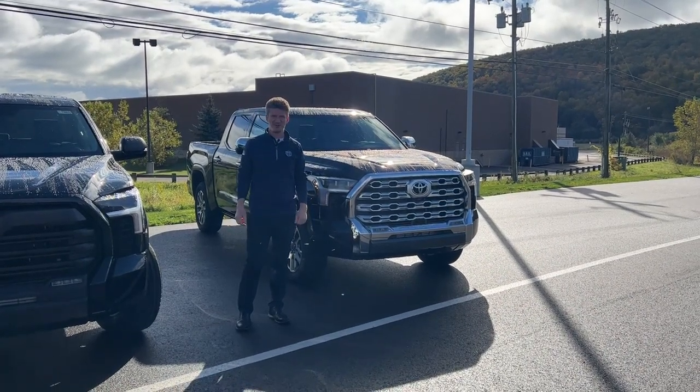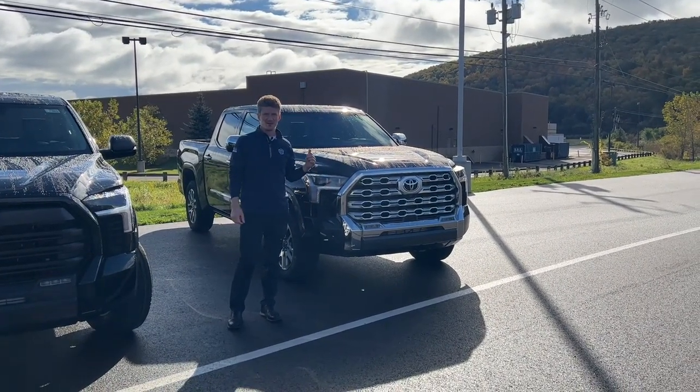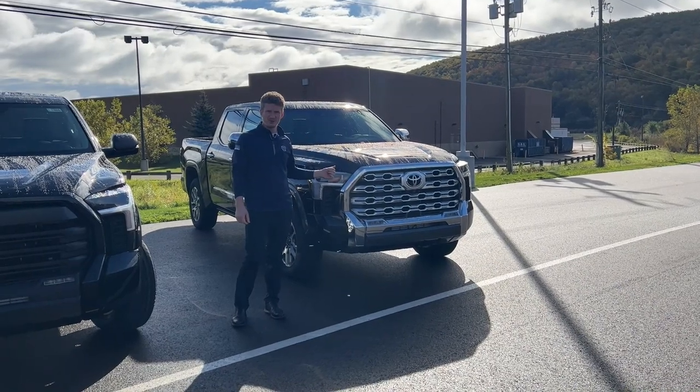All right, hey guys, Justin down here at Williams Toyota in Almira, and just want to talk to you about this new truck we just got in.